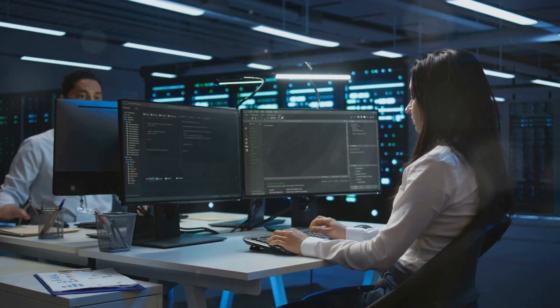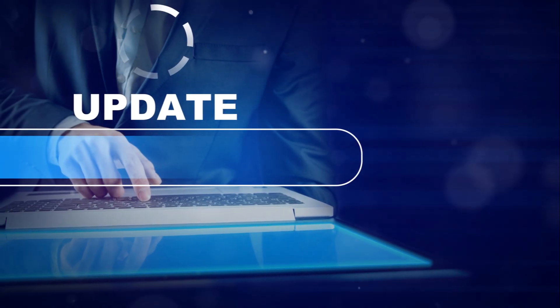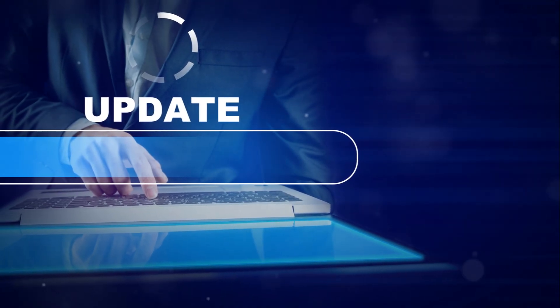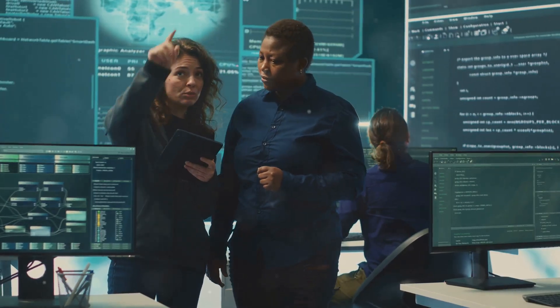In the afternoon, it's all about updates and patches. The engineers are constantly tweaking the system to stay one step ahead of cyber-villains. It's like updating your phone, but on a massive, ultra-secure scale.